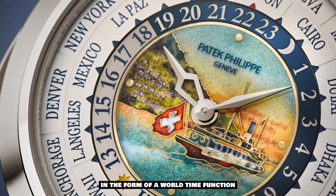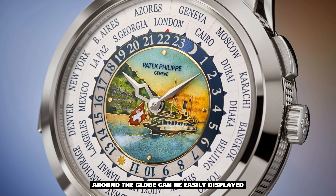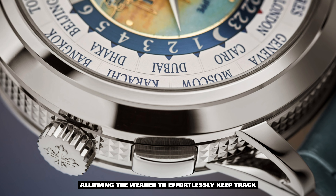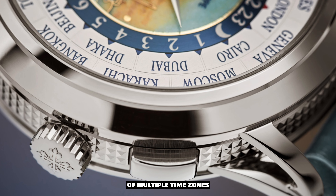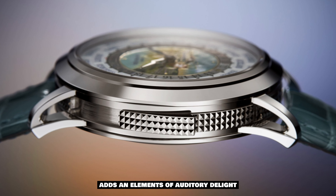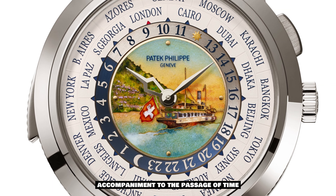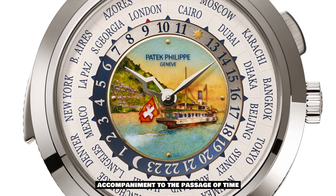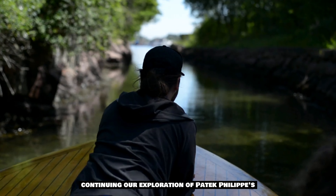Beyond its artistic allure, the watch also offers practicality in the form of a world time function. The time in various cities around the globe can be easily displayed, allowing the wearer to effortlessly keep track of multiple time zones. The Minute Repeater complication adds an element of auditory delight, with the ability to chime the hours, quarters, and minutes on demand, providing a melodic accompaniment to the passage of time.